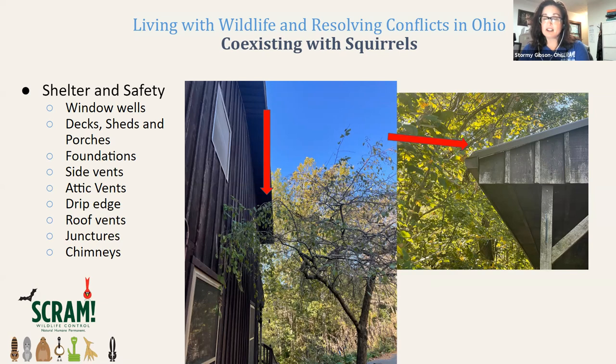Squirrels are very good at climbing — they can climb up brick walls, but they also utilize trees to jump from branches onto your roof. In this other picture, you can see an older home where the wood is rotting and the trees are very close to the gutter system. Animals — not only squirrels — will utilize this as a way to invade and get into your attic systems.